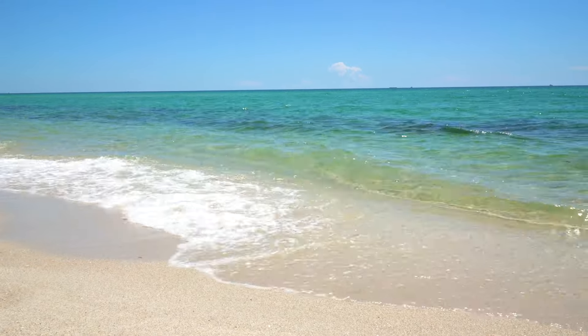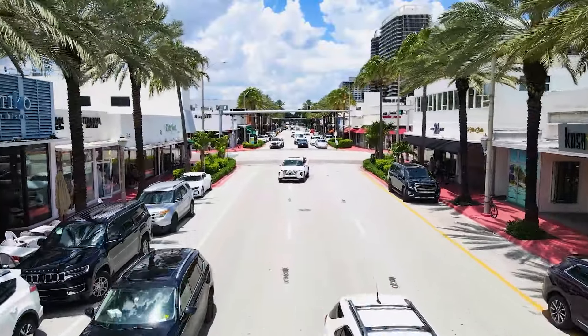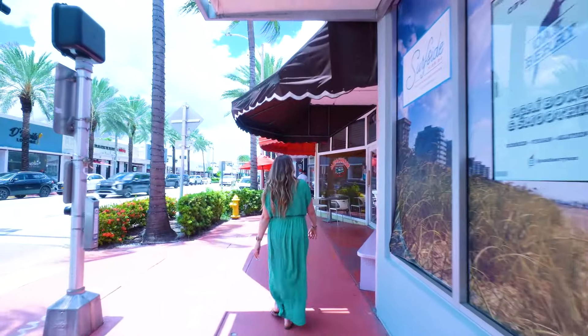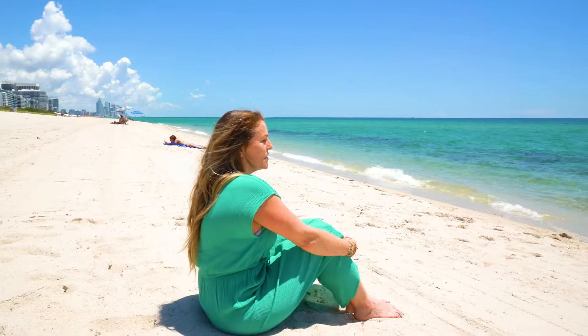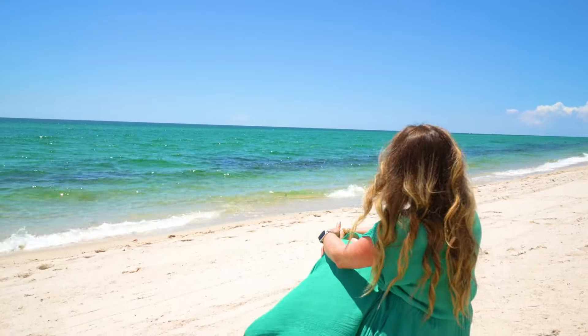This charming coastal town offers tranquility and vibrant community life. Explore quaint shops and cafes as you wander through the streets. Start your day with a stroll on this beautiful beach, feeling the soft sand and the sun's first rays warming your face.